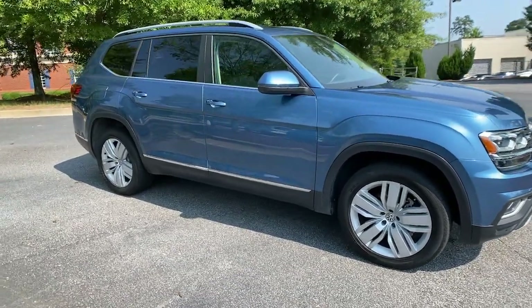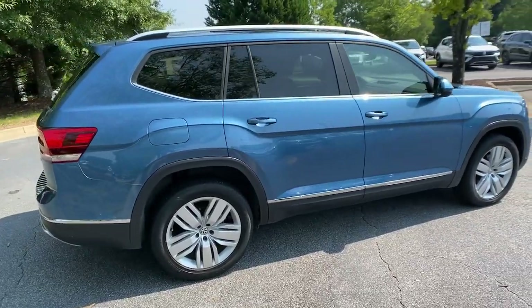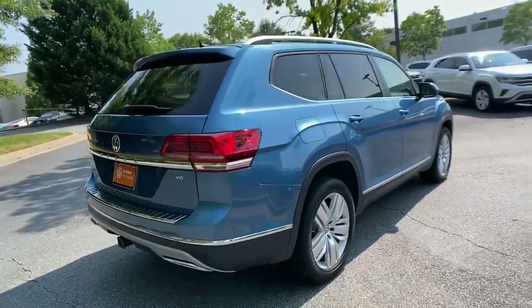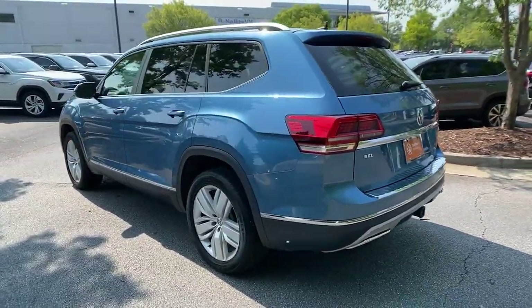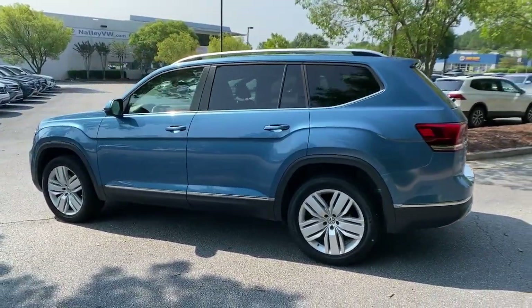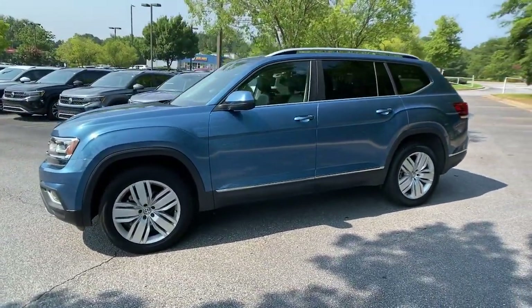Can you see yourself in the 2019 Volkswagen Atlas? This vehicle is an outstanding buy with fewer than 35,000 miles on the odometer. Make all your adventures the best they can be in this well-equipped Atlas. Honest and uncomplicated, this well-built family hauler prioritizes safety, comfort, and connectivity.